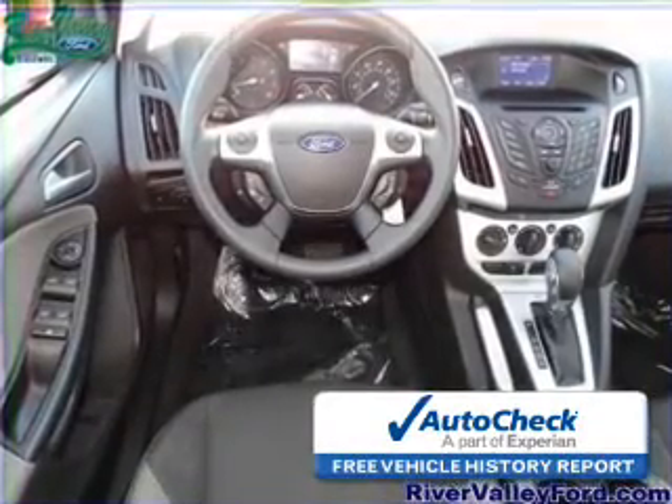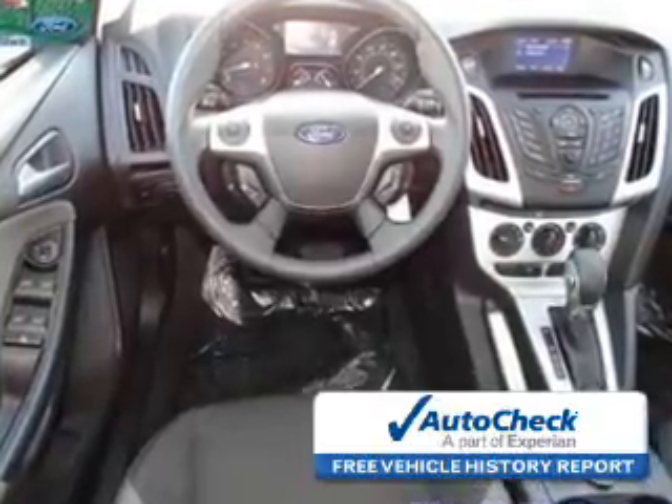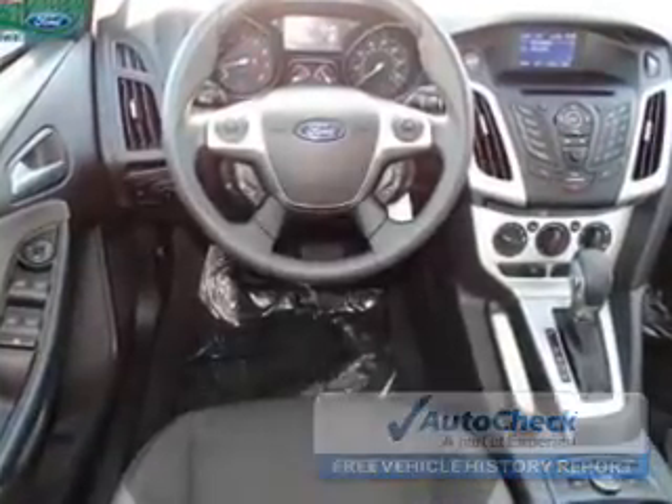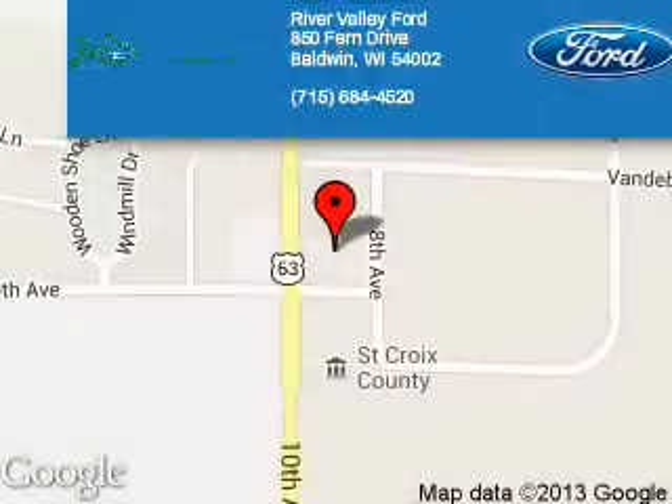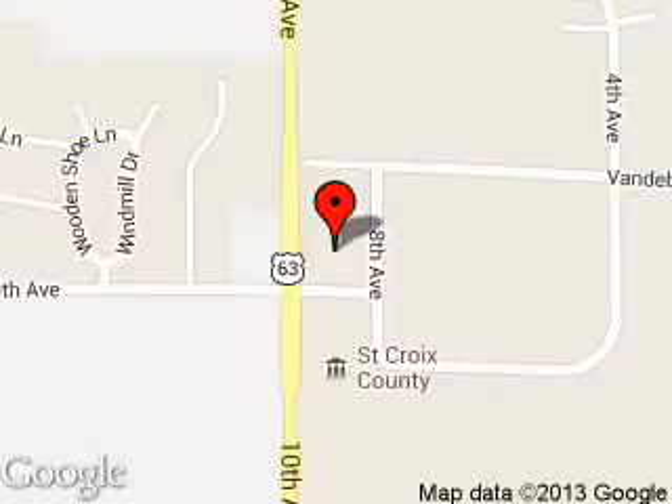Be confident in your purchase with an AutoCheck Vehicle History Report, the industry's trusted vehicle history provider. Great quality at a great price. Call or click to contact us today. River Valley Ford is dedicated to doing everything possible to ensure that the experience you have selecting your next vehicle is a pleasant one. We are located at 850 Fern Drive, Baldwin, Wisconsin 54002.